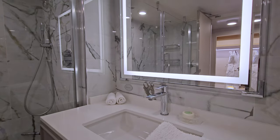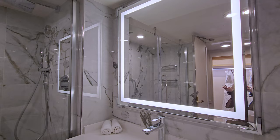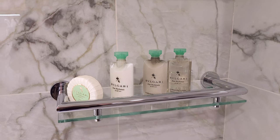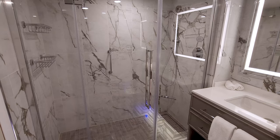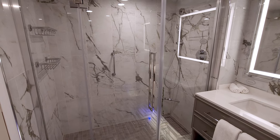Above the vanity, an LED lit mirror adds a touch of contemporary flair while providing an excellent source of illumination. As always, premium Bulgari toiletries are provided throughout your stay. In a nod to modern preferences, the bathtubs have been replaced with spacious showers.